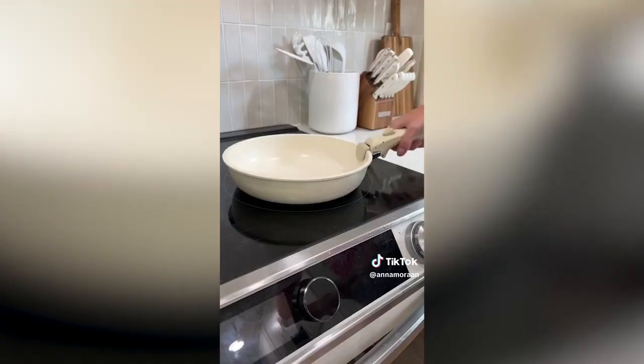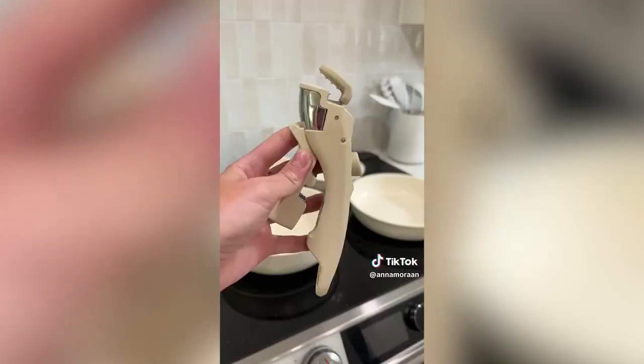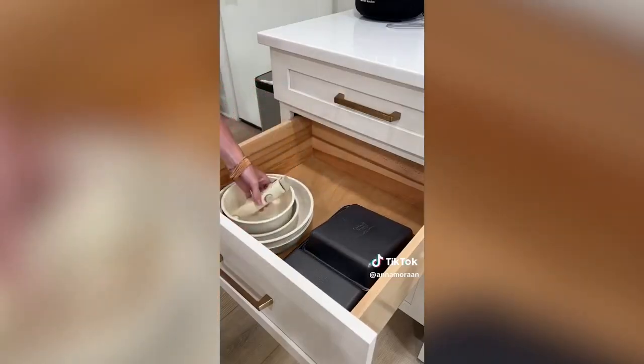Saving the best for last — this set is made so that the handle can detach and go onto any of your pots and pans out of the set. It saves so much space in the cabinet and it's genius. I don't know how this doesn't exist everywhere.